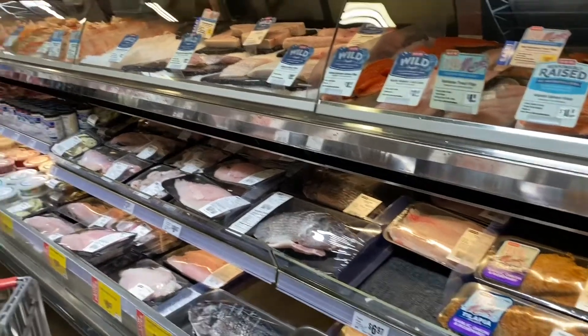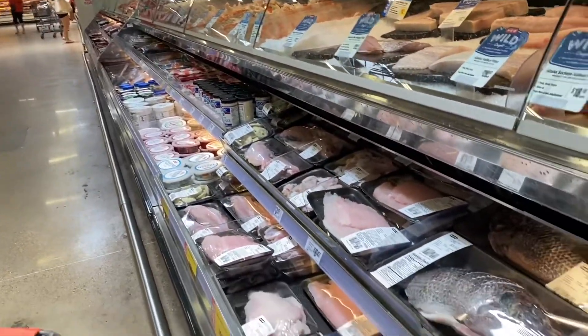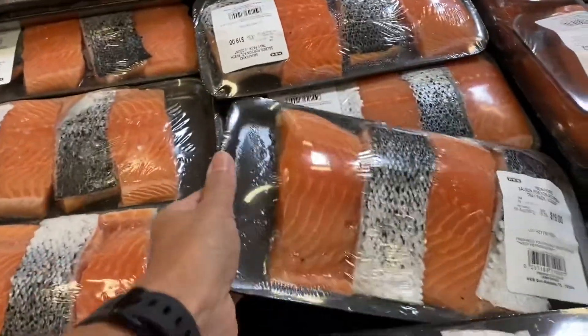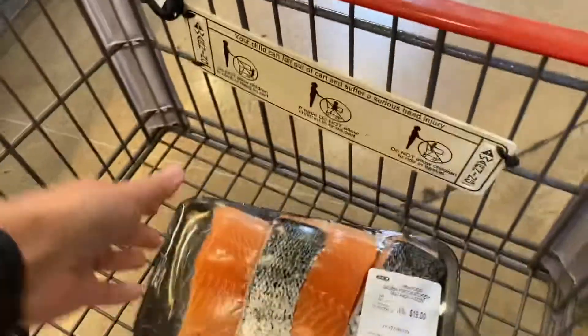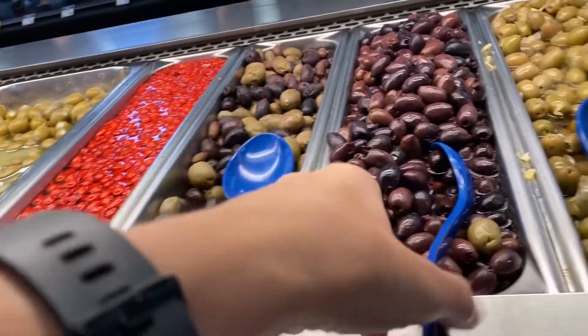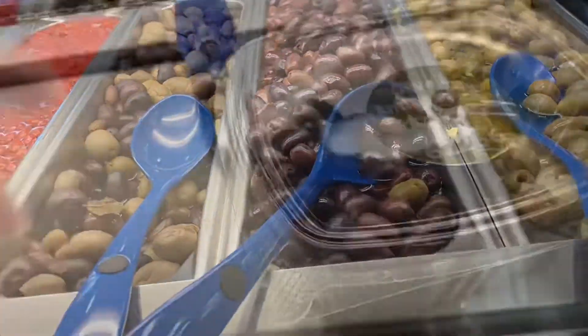I love HEB's seafood counter — it has such a variety. I plan on making salmon sushi bowls, so I'm going to splurge a little and get these that are already pre-portioned. Tonight I plan on making an Italian pasta salad and this olive bar is perfect because I can portion out just the right amount that I need.